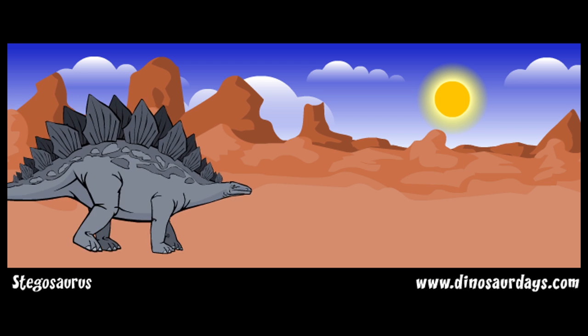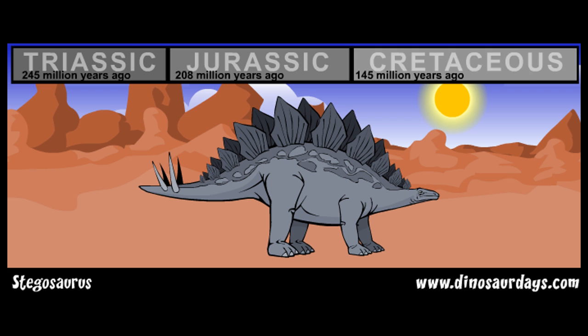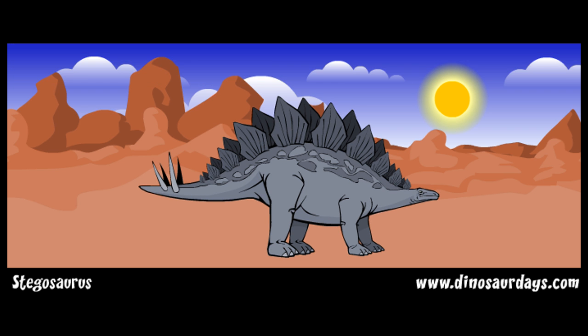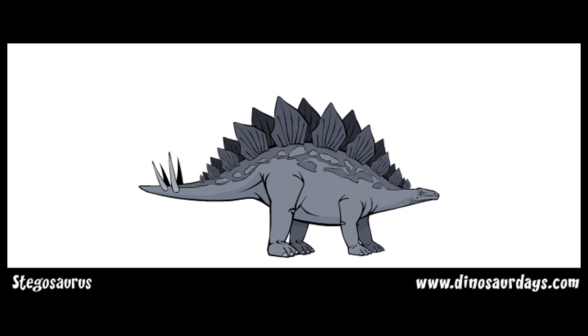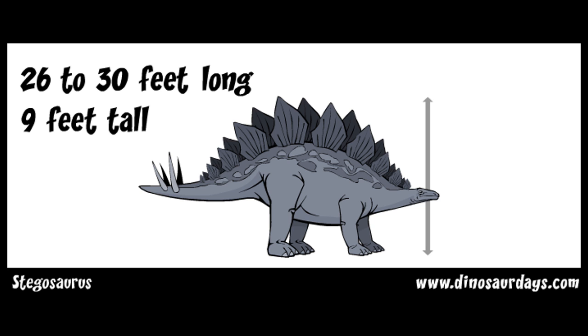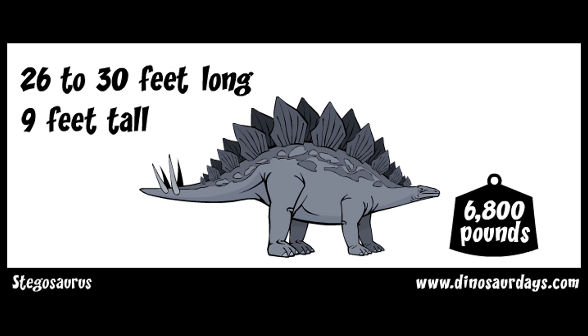Stegosaurus is one of the most famous of the great dinosaurs. It lived during the late Jurassic period, about 156 to 140 million years ago. It grew to be about 26 to 30 feet long and about 9 feet tall. It weighed about 6,800 pounds — about the size of a bus.